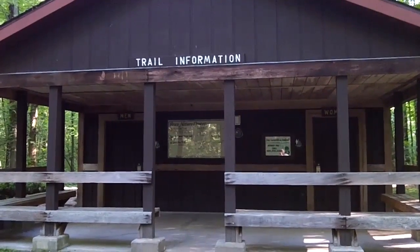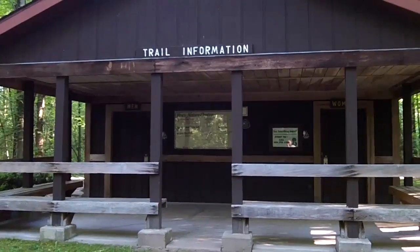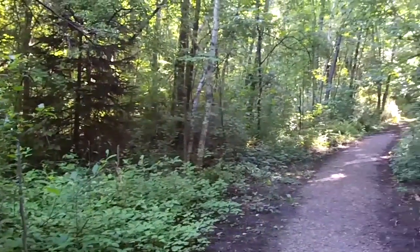At the start of the trail there's a structure with men's and women's bathrooms. On the wall there's a map and a legend to let you know where you're going. Located just south of Saginaw, Michigan, is Price Nature Center.